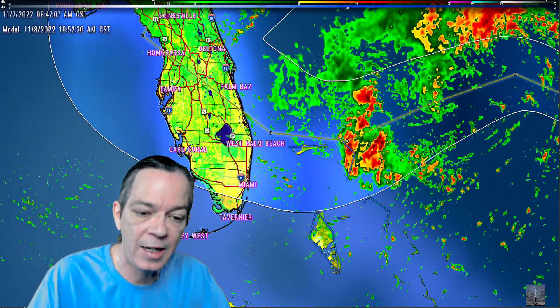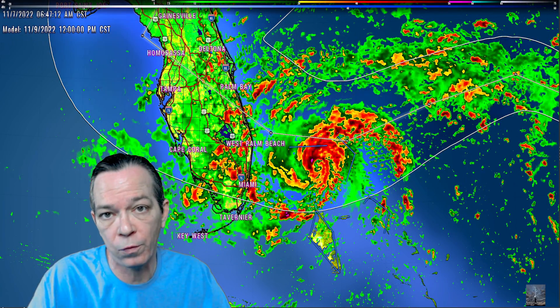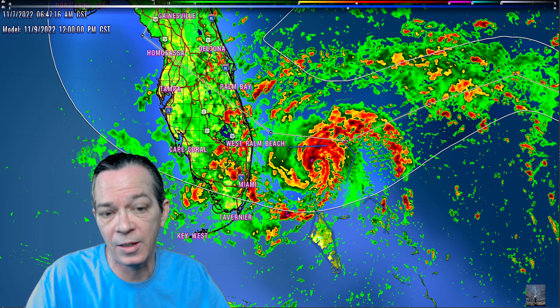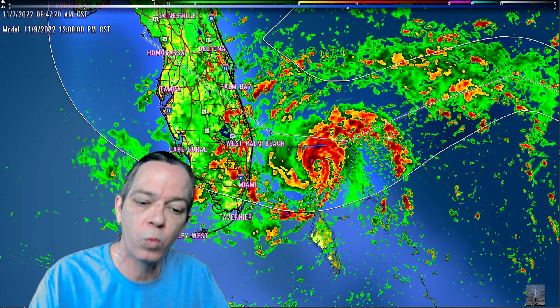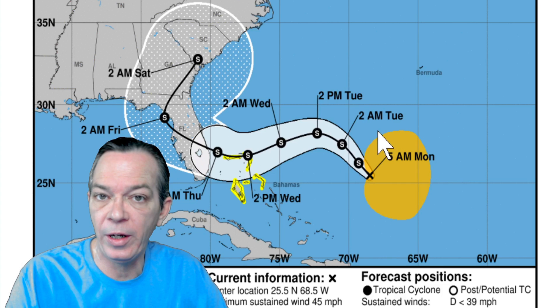With the NAM 3K we can only see up to 60 hours, and it is coming right by the northern Bahamas as it goes toward Florida and starts strengthening up. This is where the deep ocean heat content is that I showed you yesterday. You can see how big the wind field is that is going to be moving across with this system.